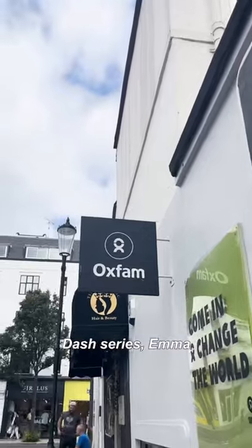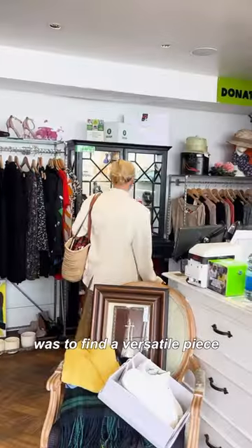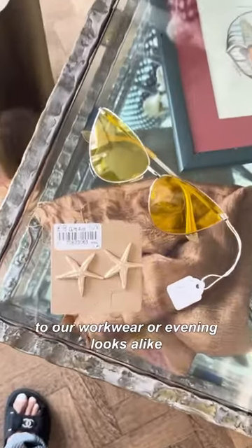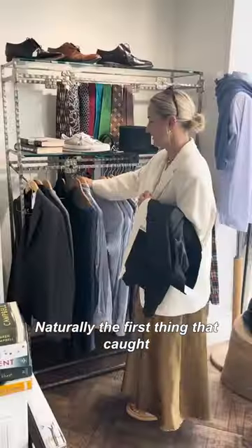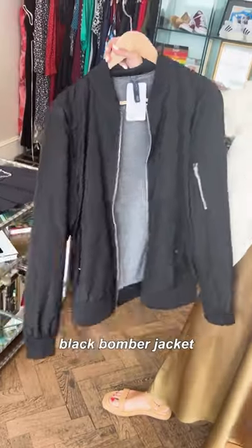On this episode of the Charity Shop Dash series, Emma and I headed to Oxfam Boutique on Kings Road. Our aim was to find a versatile piece which could be added to our workwear or evening looks alike. Naturally, the first thing that caught my eye was this cream blazer before Emma found this oversized black bomber jacket.